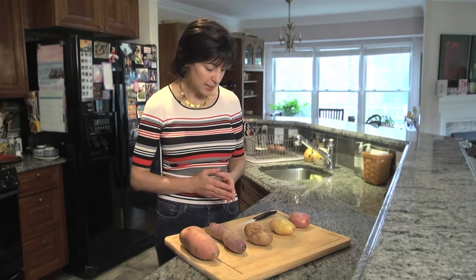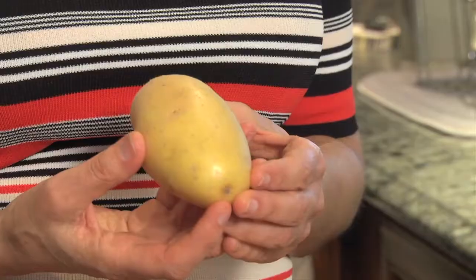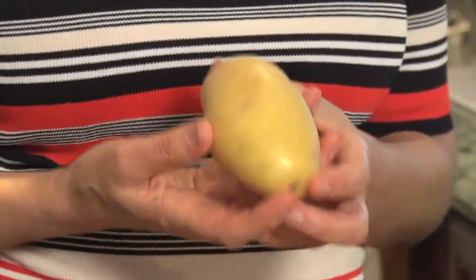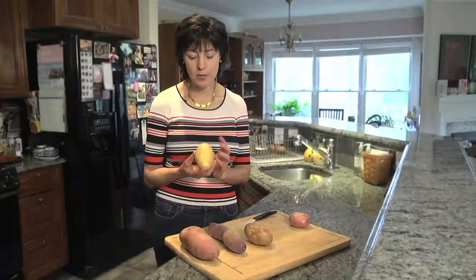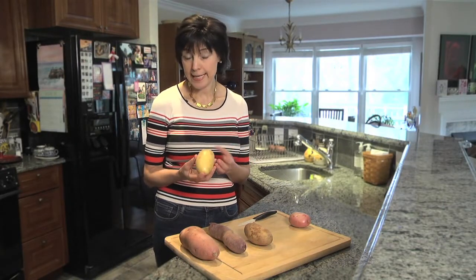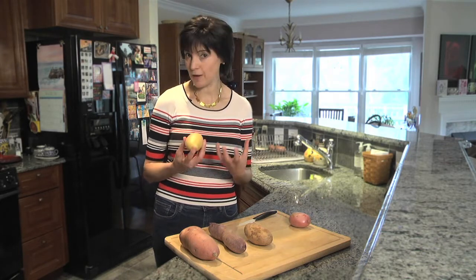My next potato is one that is not often used or not used properly. This is Yukon Gold. It has a yellow smooth skin and is also yellow inside. This one is special — very good for roasting, good for baking, and good for making scalloped potatoes because they don't fall apart.